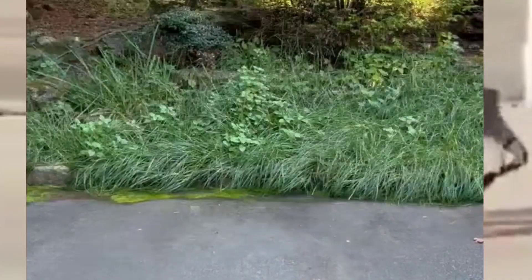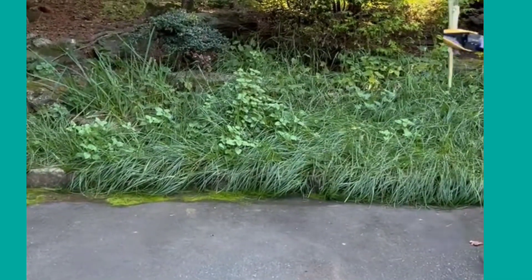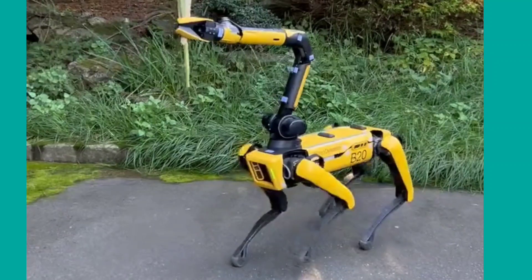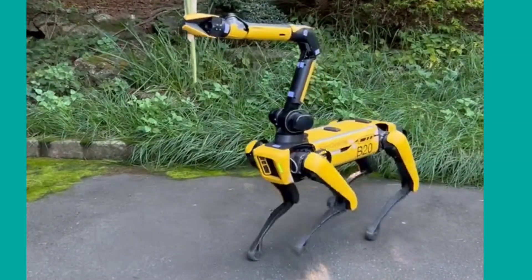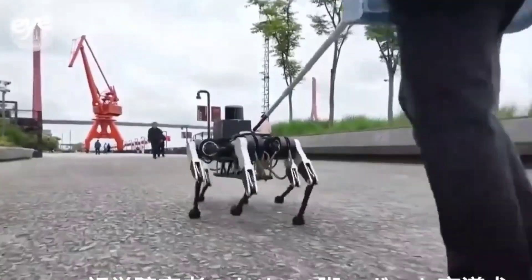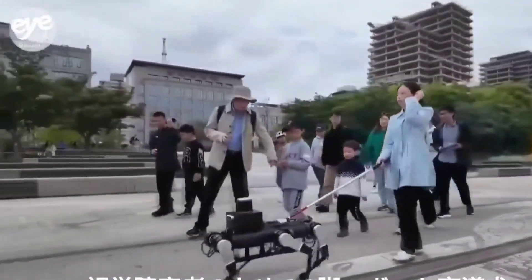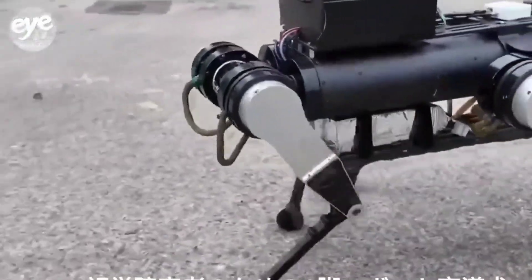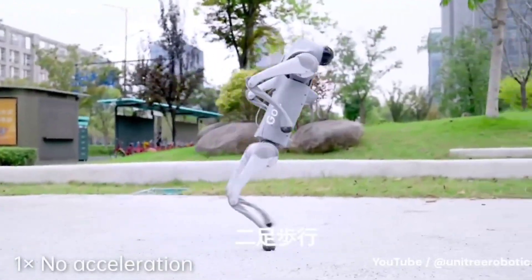Starting with entry-level models like Zuma — a bargain at a few hundred dollars for basic interaction. Mid-range options like the Unitree Go 2 sit between $1,600 and $2,800. And for those who like their robotic pets to come with a side of bankruptcy, there's the Boston Dynamics Spot and Sony AIBO. So are these robotic dogs worth the hype, or just expensive toys?